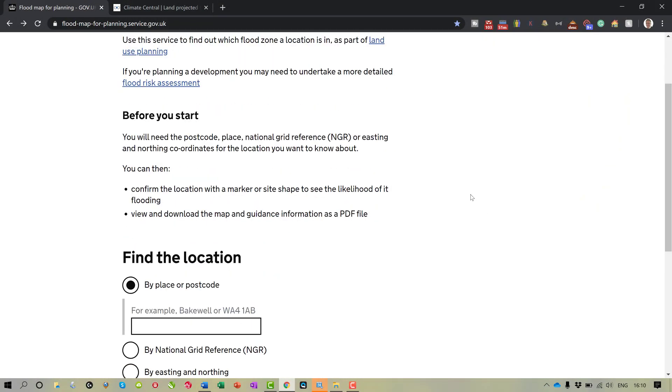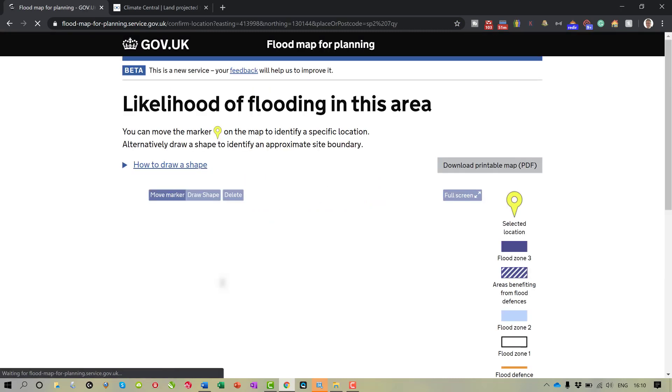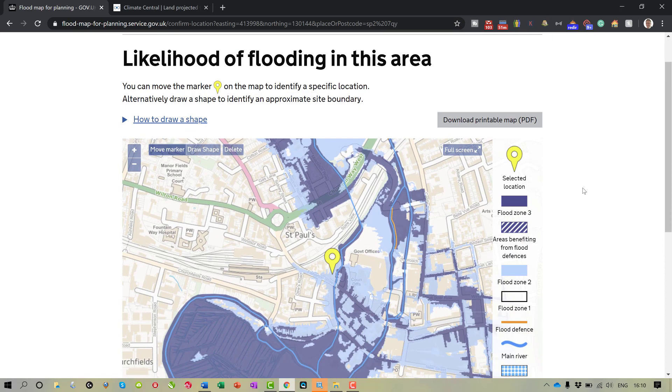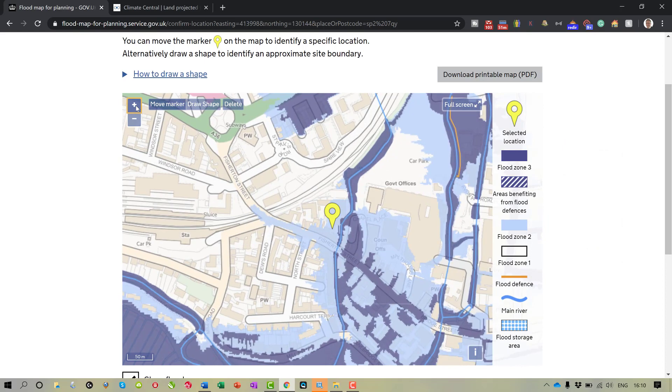So let's firstly take a look at the government's own flood map for planning. I'm going to put in the address of one of my properties, which is actually based in Salisbury. I'll just quickly type in the postcode and scroll up a little bit. Now you can see here there are lots of blue areas, which clearly show signs of flooding. You've got flood zone one, flood zone two, and flood zone three. Scrolling in on my particular one, which is sitting on Fisherton Street and Saul Street, you can see it's sitting right on the edge of flood zone two.